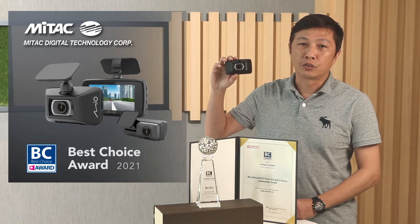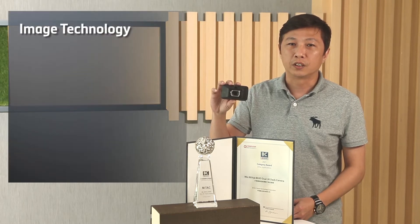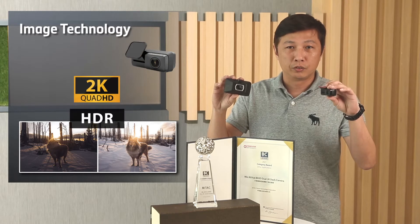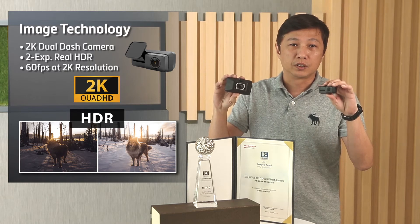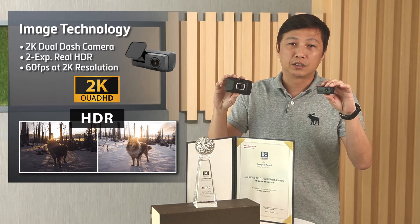There are 5 feature segments we will be presenting to you. First, Image Technology. Being the first announced WQHD rear camera in the market, the MyView A92D delivers high quality dual 2K resolution. We also implement double exposure rear HDR and high frame rate — 60fps at 2K resolution in this model.